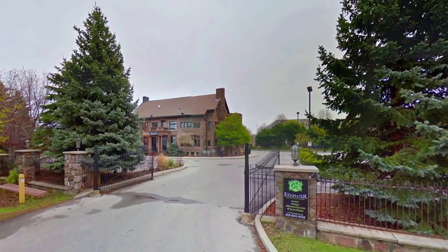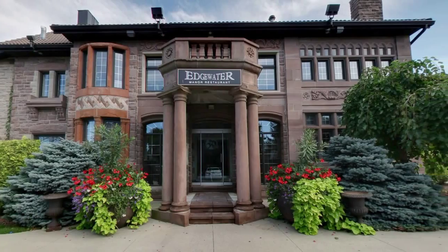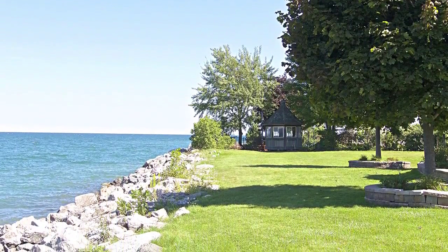Or if you're looking for a little bit more adult time, check out the Edgewater restaurant just down the street where you can have a nice glass of wine on the patio overlooking the lake. It's absolutely stunning.